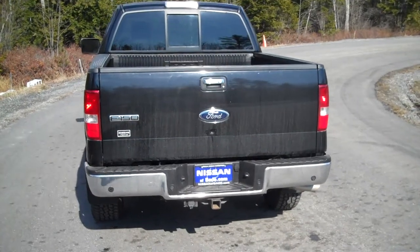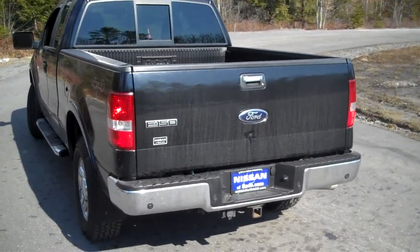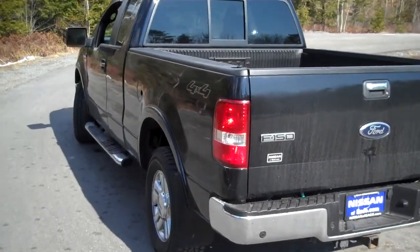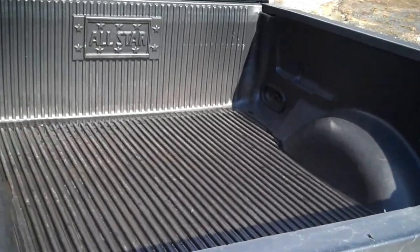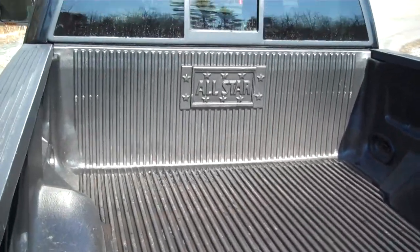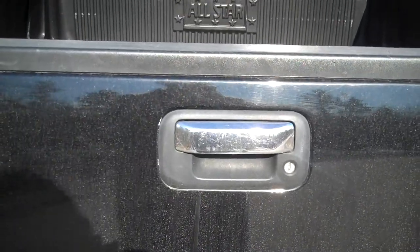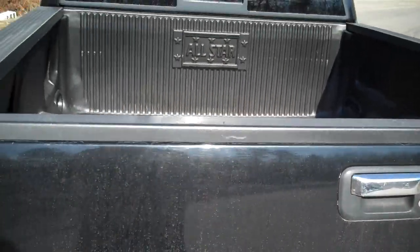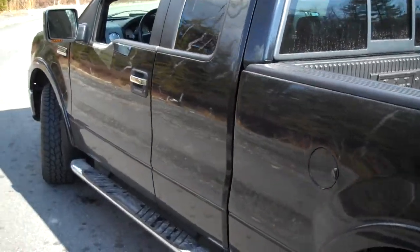It's got the reverse sensing system, so you can sense any object six feet or closer to the rear bumper. It's got a plastic bed liner already installed. A great thing with this: you can actually lock the tailgate, so if you decide to put a hard tonneau cover or a cap on the back, you can lock your gear inside and keep it dry.